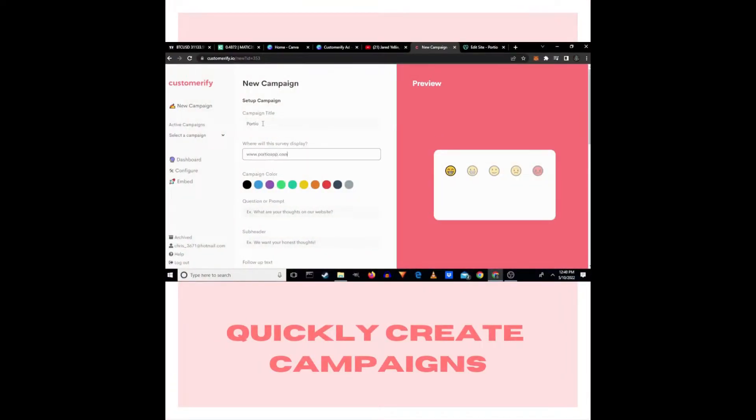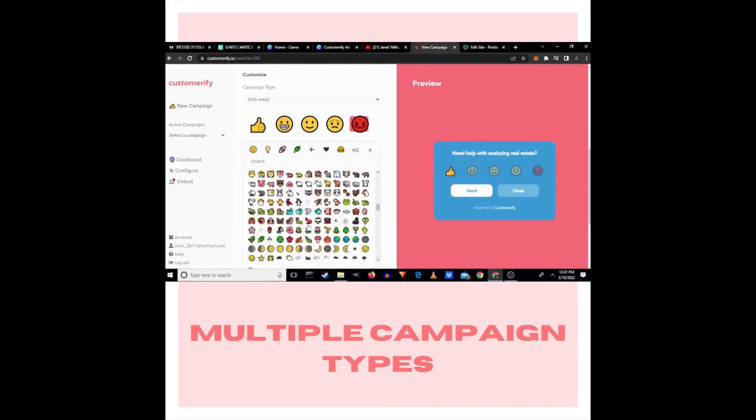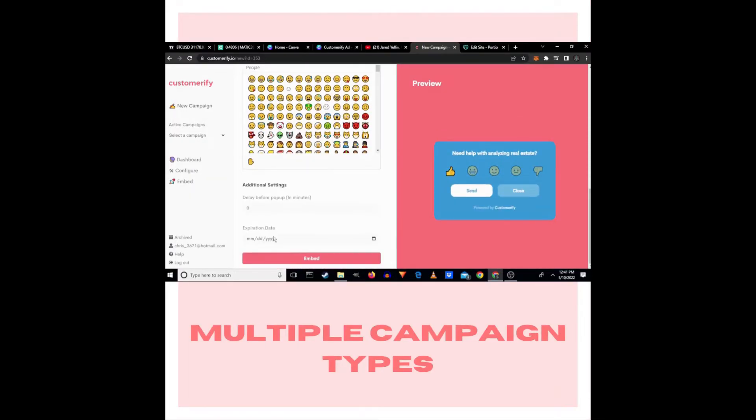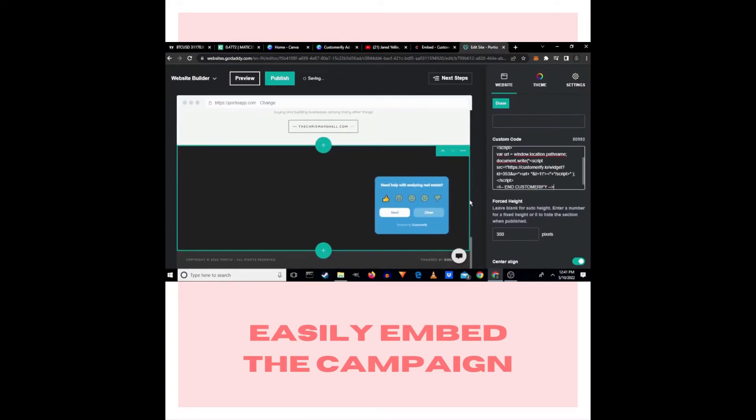Quickly create your custom campaign. Take advantage of multiple campaign types. Embed your campaign into existing websites or email marketing campaigns with ease.